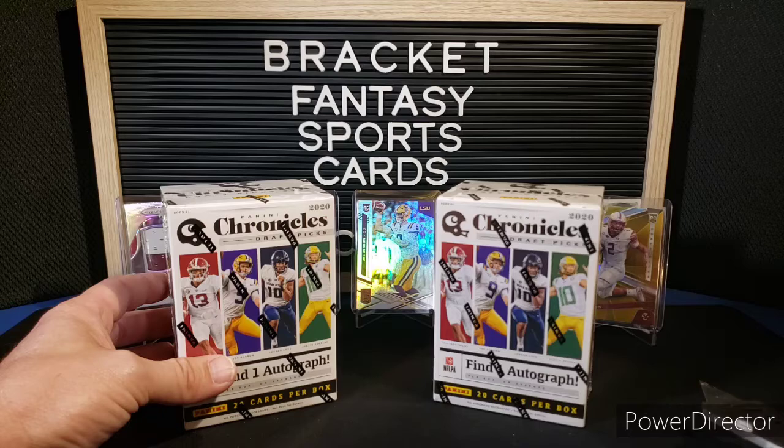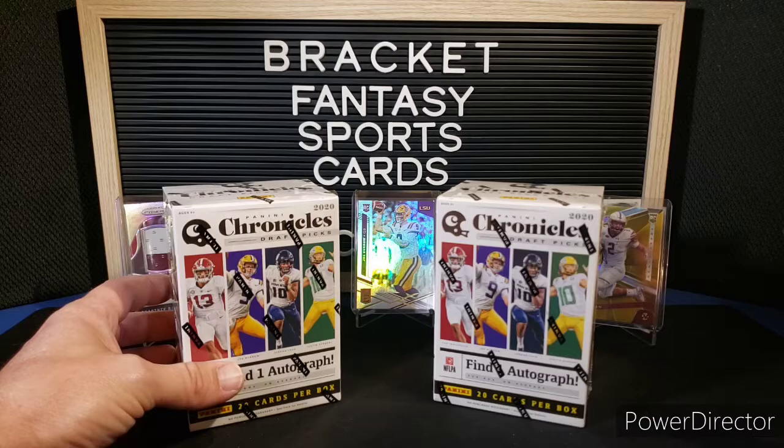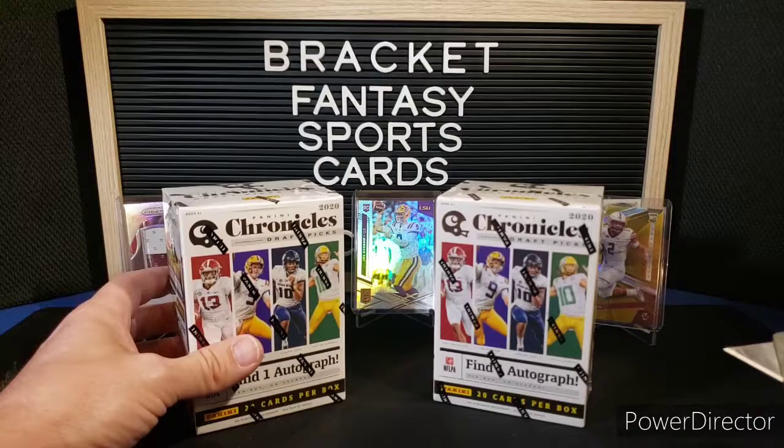I actually ordered two Mega Boxes, but by the time I got them in my cart and went to check out, it said they were no longer available. And then a couple minutes after I ordered two of these blasters, they were gone too.